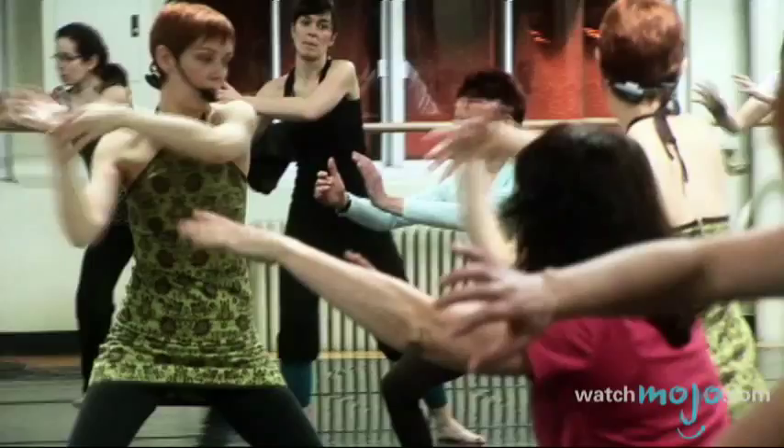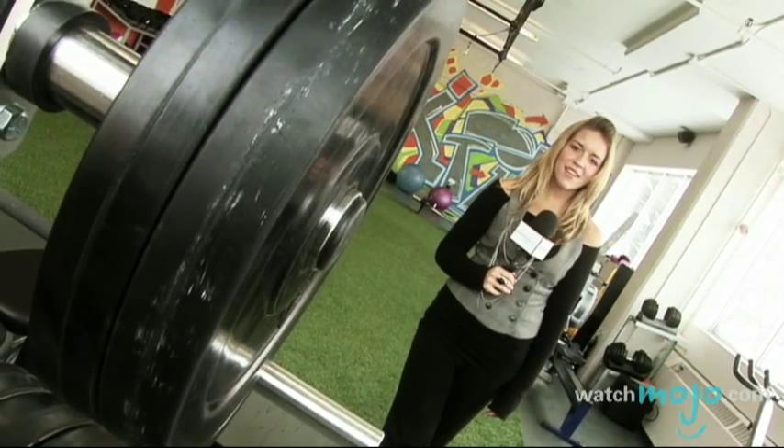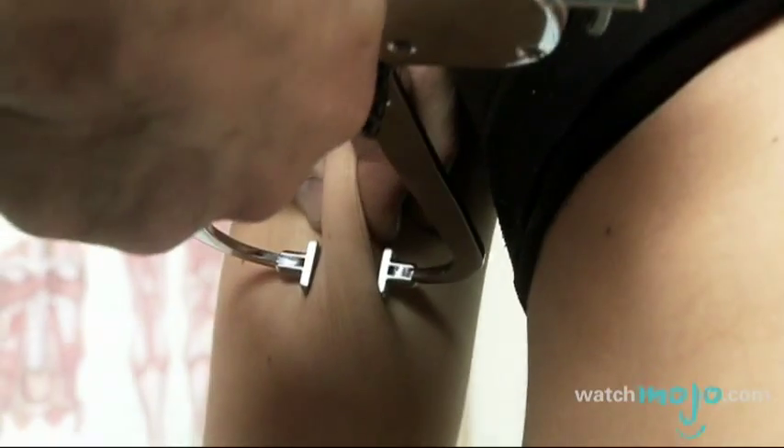Weight management is on a lot of people's minds these days. Hi, I'm Rebecca Brayton and welcome to WatchMojo.com, and today we're learning that there's more to health than the numbers on the scale.